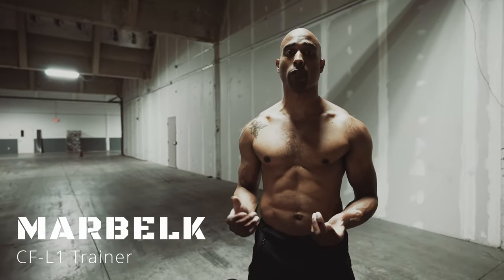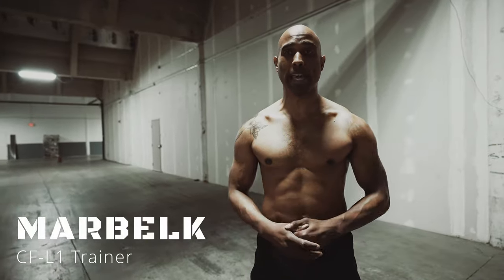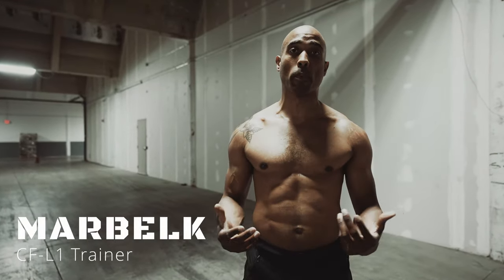Hi, I'm Marbelk. I've been a CrossFit coach for four years now. I got into CrossFit because I've been an athlete my whole life, and I got into coaching because I wanted to help people with their fitness goals.